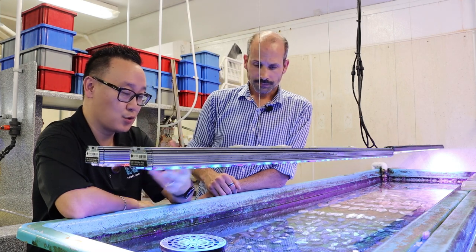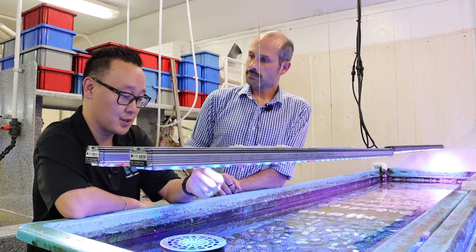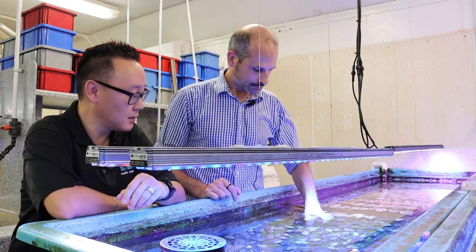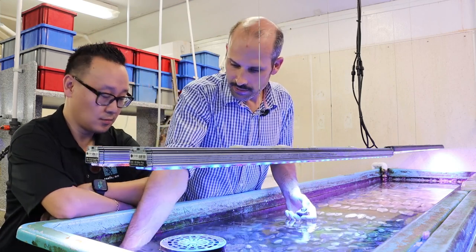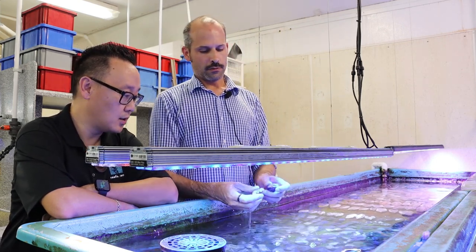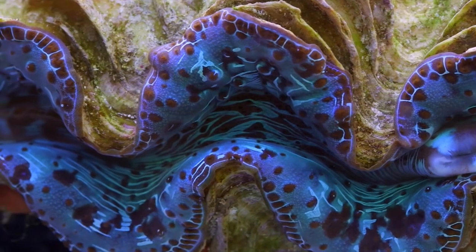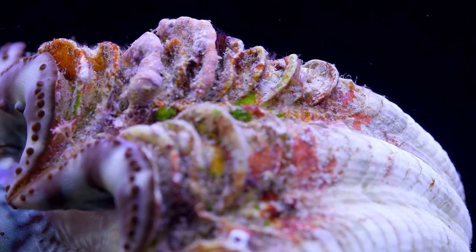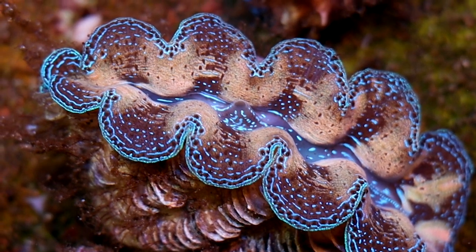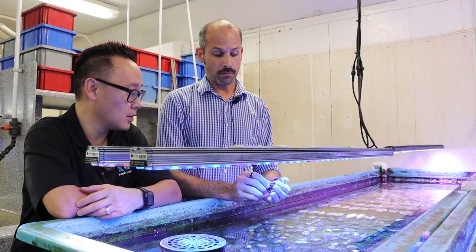Besides the distinctive multiple pattern colors, how do you distinguish between Maxima and Crocea clams if they are both electric blue? The easiest way is to look at their shells. With both Tridacna maxima and Tridacna crocea side by side, you'll notice the maxima has a much more elongated shape with distinct large scutes that really stick out, whereas the crocea has much more dense, tightly woven scutes. You can also flip the clam over and see a much larger byssal thread opening on a crocea - the maxima tends to be substantially smaller.